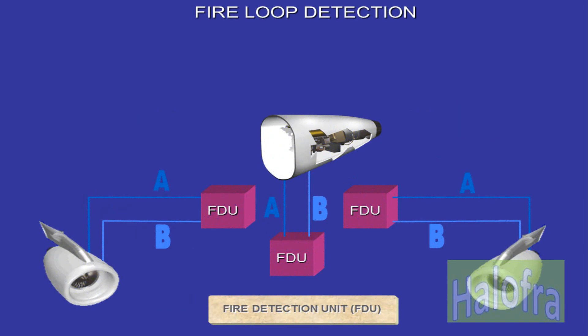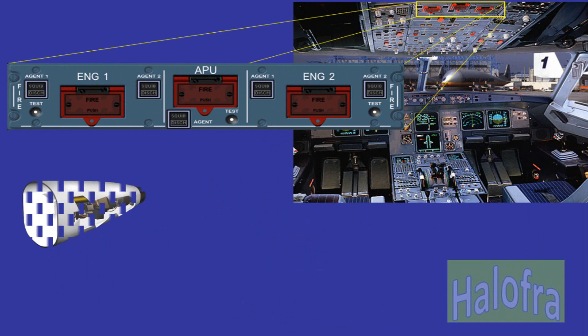The engines and APU have individual fire detection systems. Each system consists of two identical detection loops A and B mounted in parallel, and a fire detection unit, FDU. For the APU, there is just one fire extinguisher bottle and only one discharge push button.